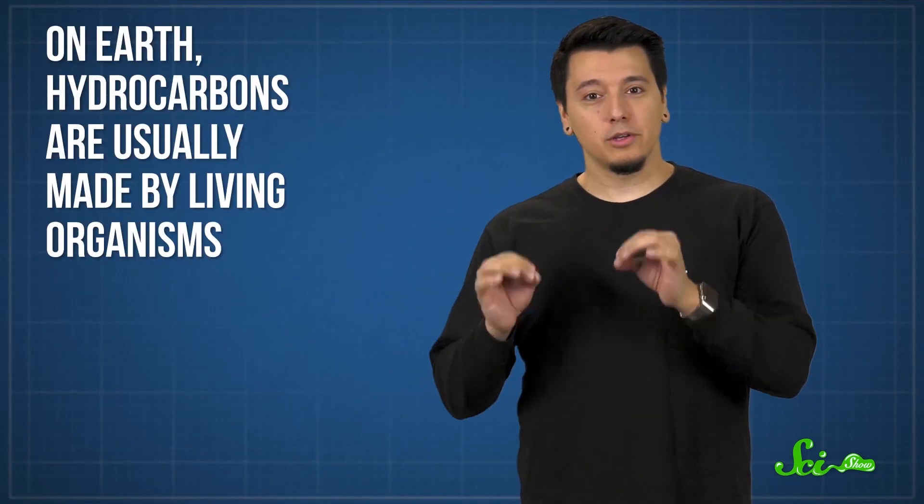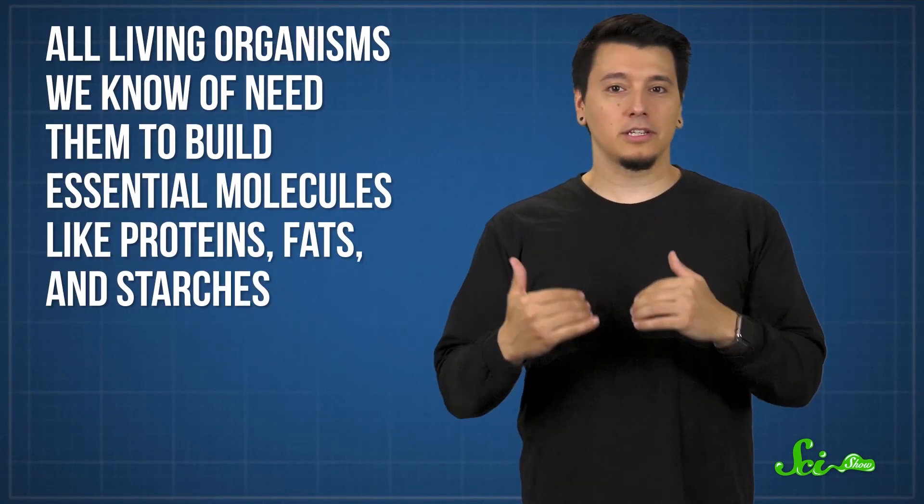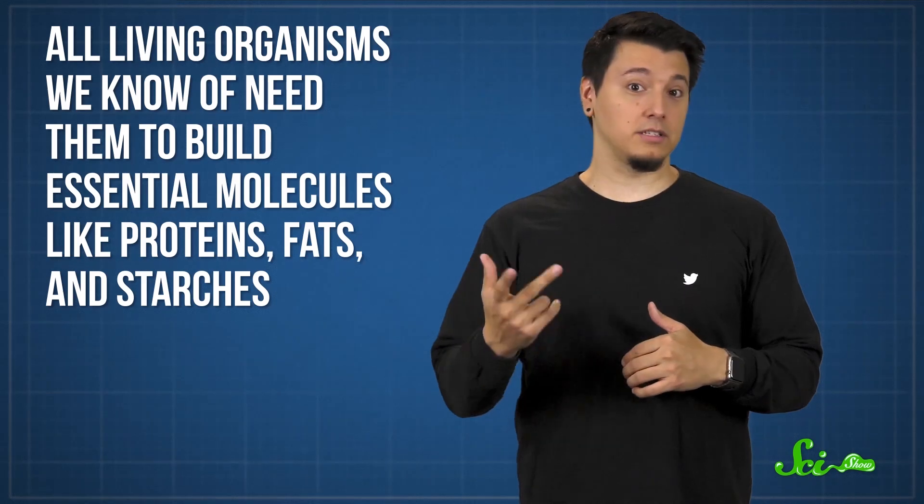Lost City is a pretty fascinating place, but it doesn't just stand out amongst hydrothermal vents — it may also give us clues as to the origin of life. Remember that methane we talked about? Methane is the simplest hydrogen and carbon-containing molecule, or hydrocarbon. On Earth, hydrocarbons are usually made by living organisms, and all living organisms we know of need them to build essential molecules like proteins, fats, and starches. So back before there were any living things, the first life would have needed a non-biological source of hydrocarbons — and that source could have been serpentinization.